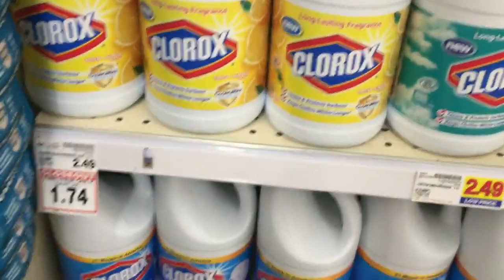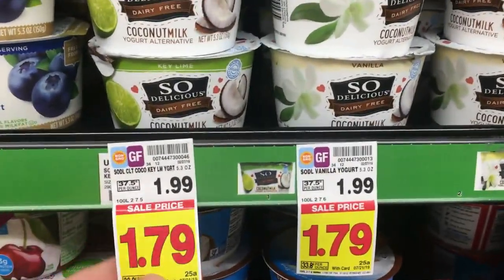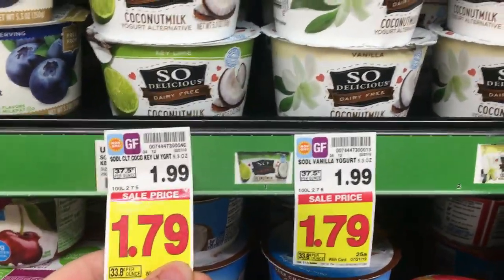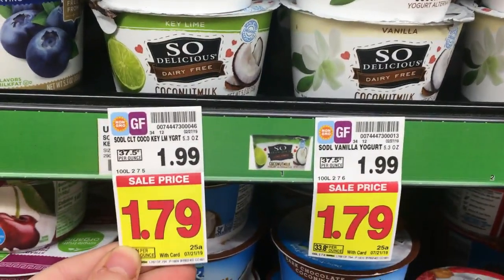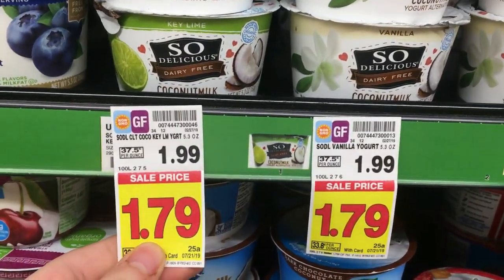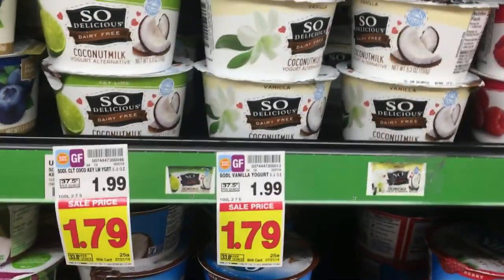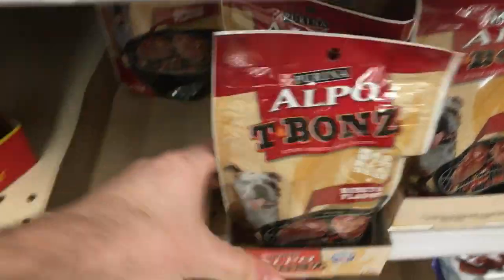The So Delicious yogurt is $1.79. There's a $1 off $1 printable coupon if you sign up for their email list, so you pay 79 cents. Ibotta has 75 cents back, making this only 4 cents for the yogurt — an awesome deal.